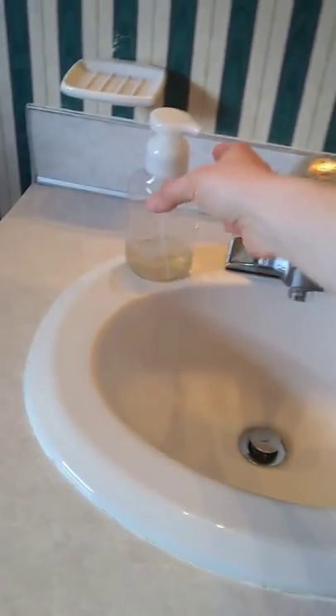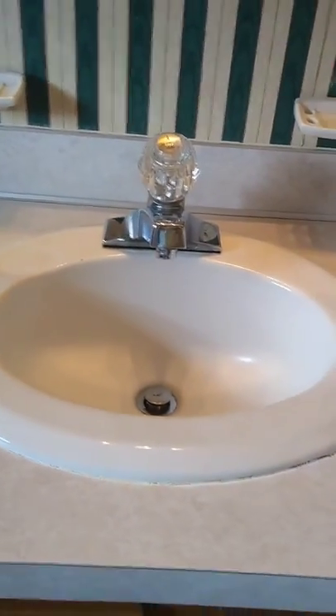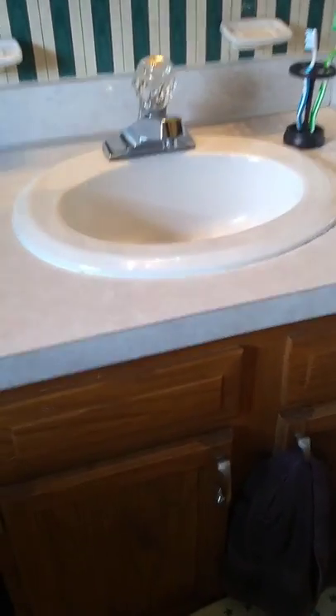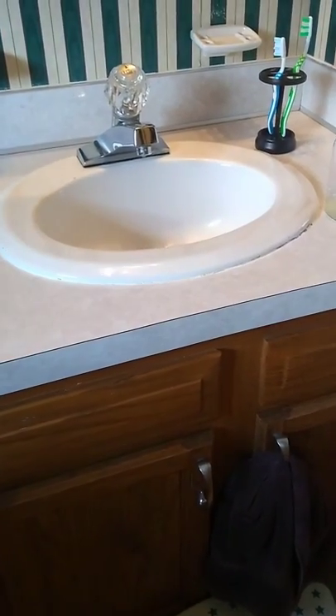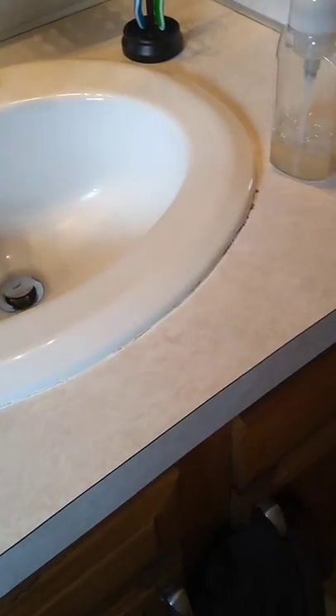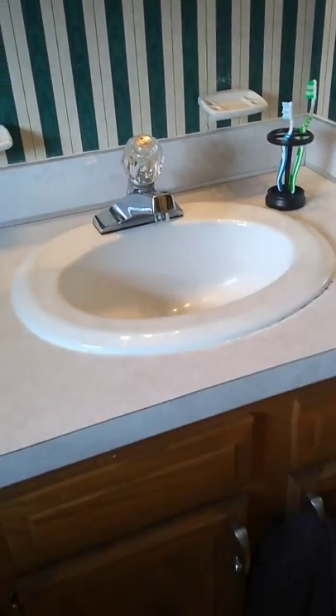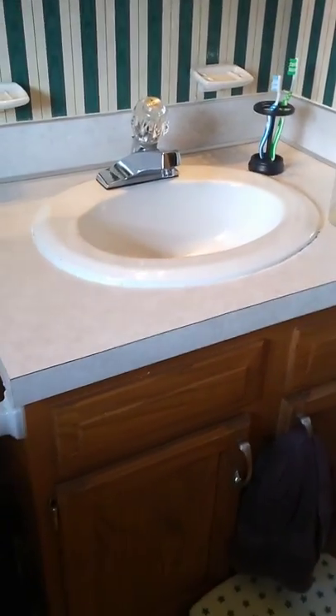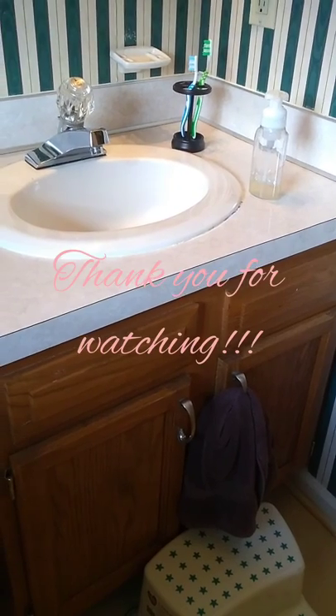With the step stool at the sink, Michael can reach to turn on the water and wash his hands independently. I may sometimes move the soap so that he can reach it a little more easily. Lucy can stand on the top step of the stool and reach the water once it's turned on, but she can't quite reach to turn it on herself, so I still have to give her a little assistance — but soon, when she grows a little taller, she'll be able to do it all independently.